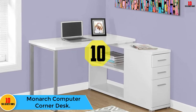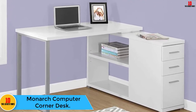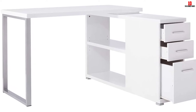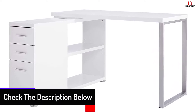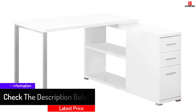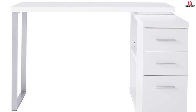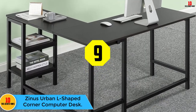Starting at number 10, we have the Monarch Computer Corner Desk. Available in different colors, this desk perfectly combines a modern design and storage convenience. It has two shelves plus three drawers, not forgetting its ample working surface. The desk has been carefully designed using quality materials to ensure that it lasts. It comes with very clear instructions for easy assembly and comes at a pocket-friendly price.